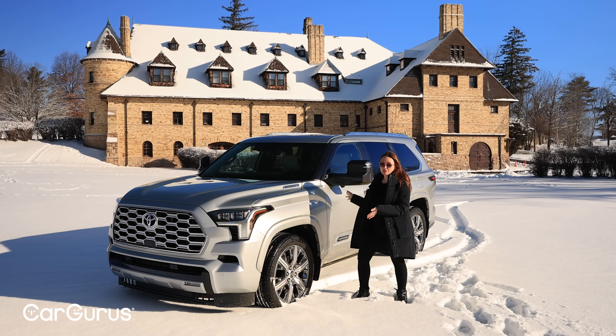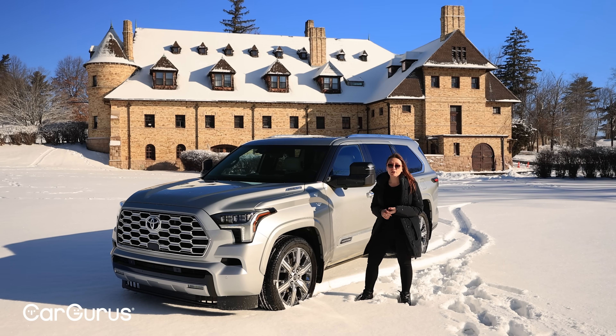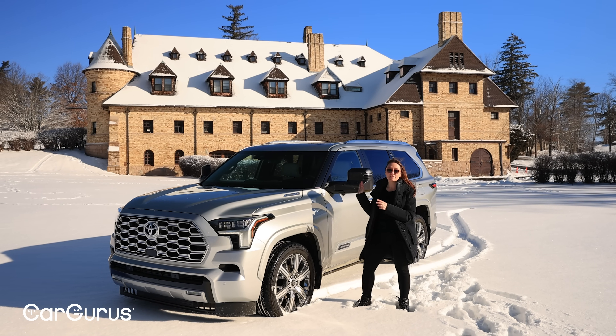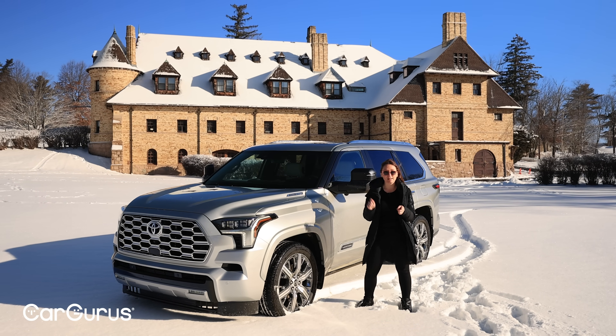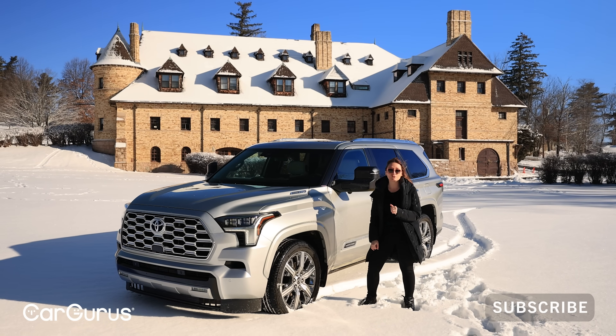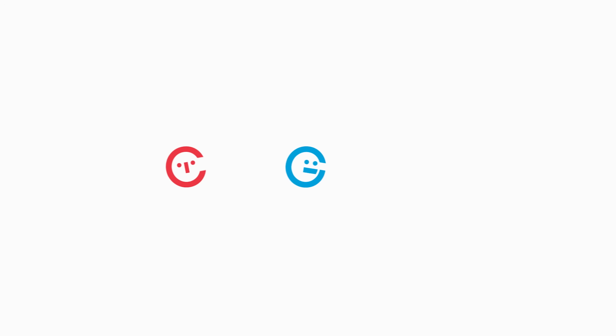You might be looking at something like the Sequoia if you need three rows, if you need notable towing power, or if you just really want the feel of a pickup truck with extra interior space. It delivers on all three counts. Please subscribe to this channel, and you can read more about and shop for this and any of its competitors over at CarGurus.com.